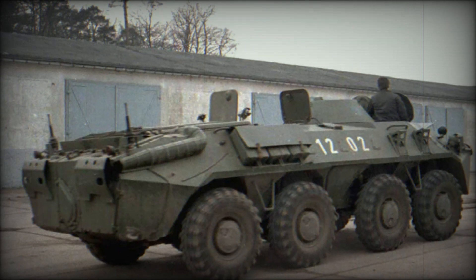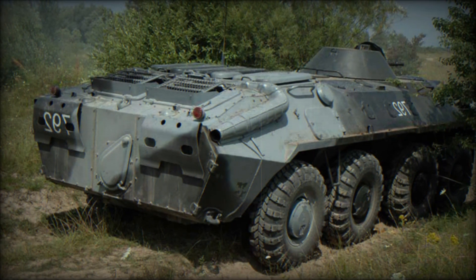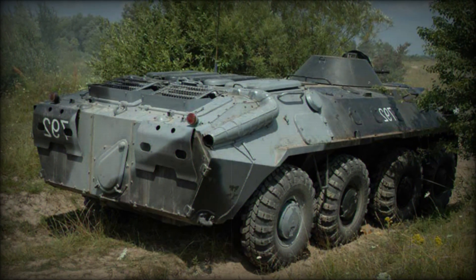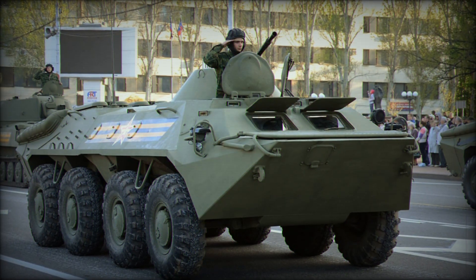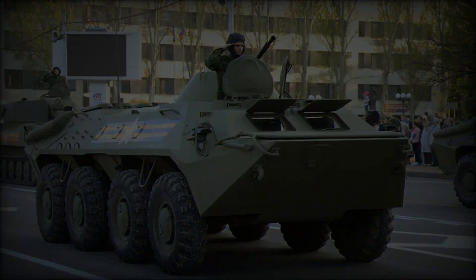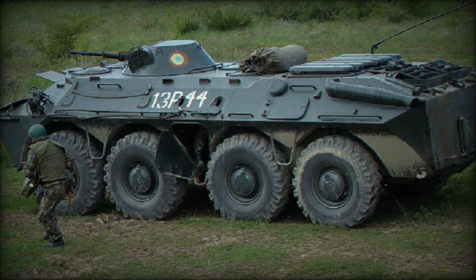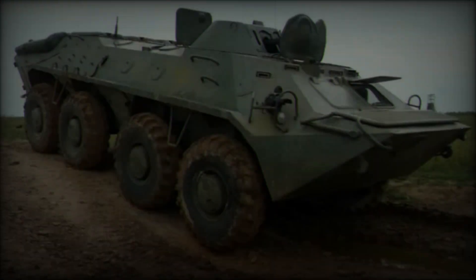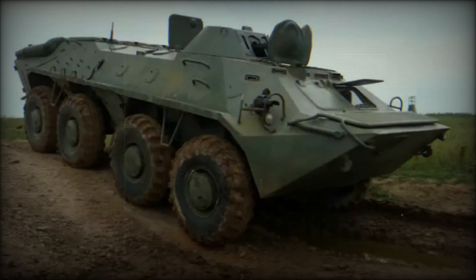The vehicle's commander and driver occupy the front compartment, while a sloped armored turret — standard on the base model, though some variants forego the turret for specialized purposes — is situated at the front top portion of the hull. This turret is armed with a primary 14.5mm KPVT heavy-caliber machine gun and a secondary 7.62mm PKT anti-infantry machine gun. The manually traversed turret offers a 360-degree field of fire, utilizing the same weapon systems found on vehicles such as the BRDM-2 Scout car and BTR-60 PB.